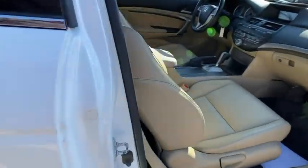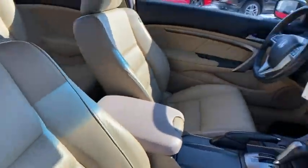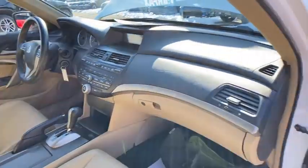Heated front seats, electronic stability control, power moonroof, remote keyless entry, brake assist, overhead console, tachometer. Come take a test drive today.